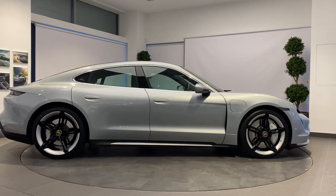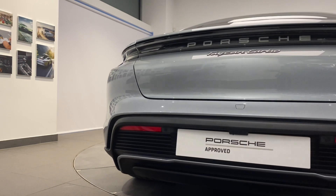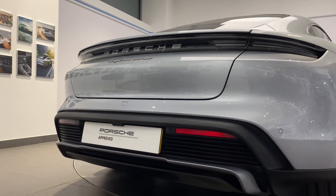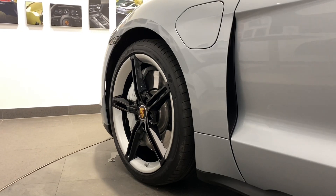And finally, your new Porsche will be fully validated and ready for collection, giving you the confidence that your approved Porsche is ready for its next journey. For life, there are no old Porsches — just new owners.